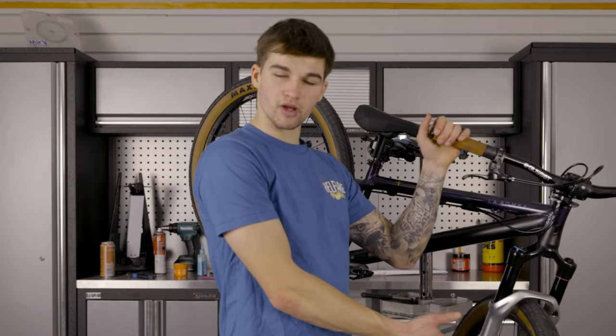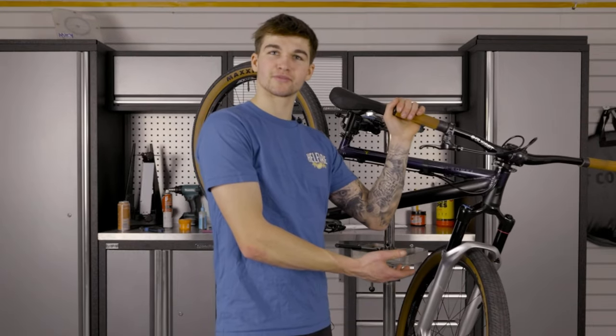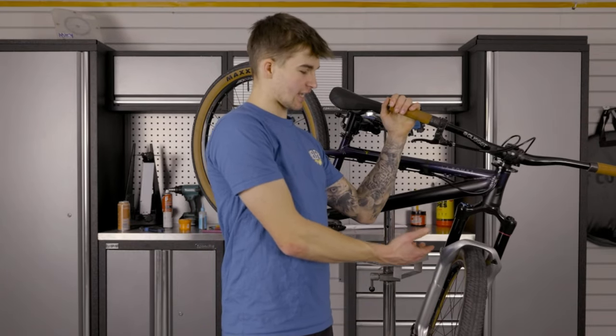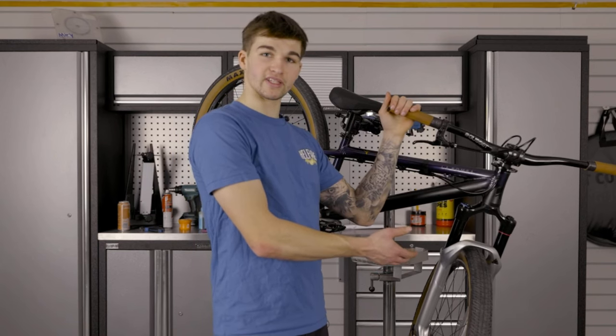I'm running these silver 26-inch jump light forks — some of you will know what these are, it's a bit of a mystery. These are courtesy of MT3 Cycles, so shout out to those guys for hooking me up with these.